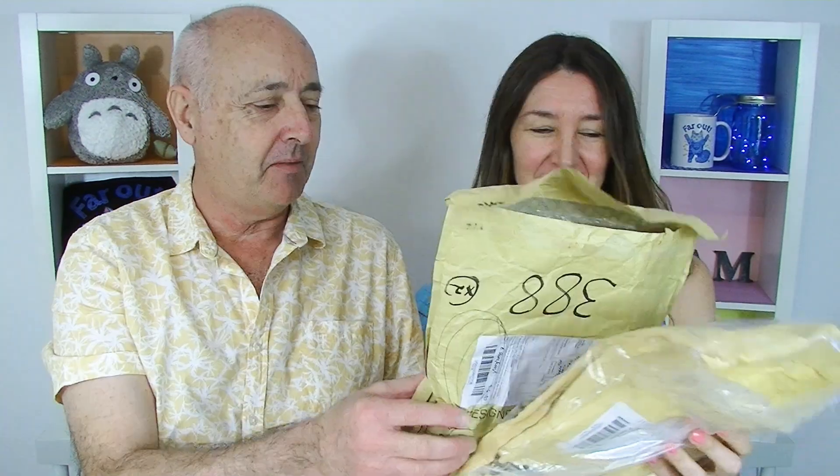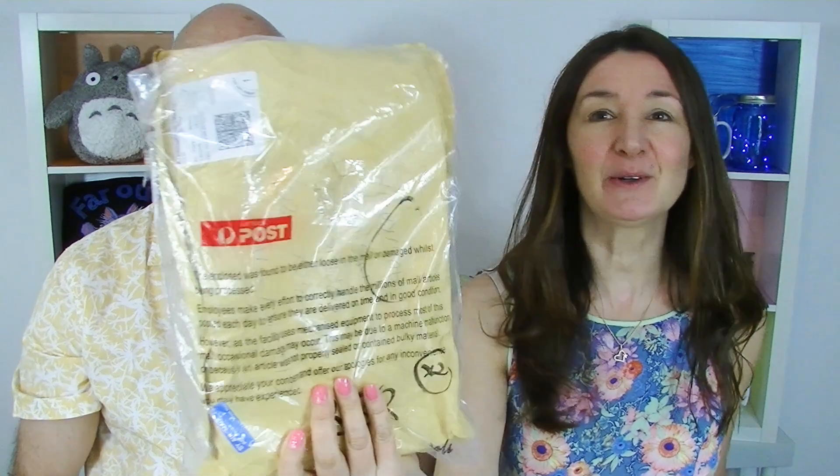We have two packets today. These actually came together in a rubber band. I don't know — that would have been Australia Post doing that. This one is sealed in a plastic bag — was found either loose in the mail or damaged whilst being processed. So we got a free plastic bag from Australia Post.